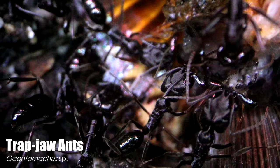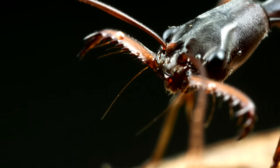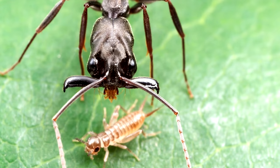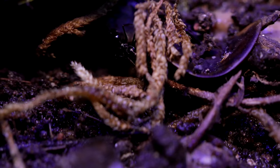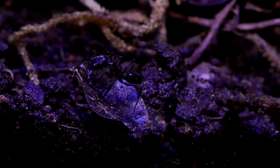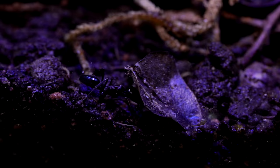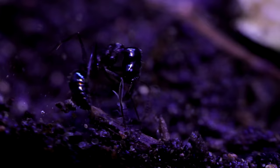These ants get their name from their signature serrated mandibles, which can open greater than 180 degrees, between which exist little trigger hairs that, like a trigger in a bear trap, once touched, cause the mandibles to snap shut with tremendous force, instantly delivering a lethal blow or death lock upon any prey unlucky enough to be in its clutches. The jaws shut at 230 kilometres an hour, which is deadly fast.